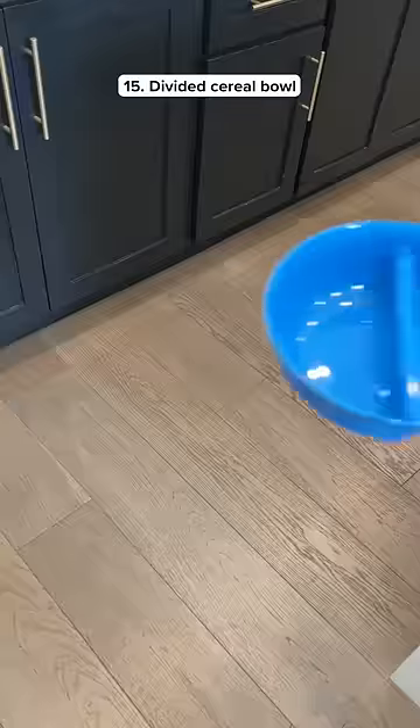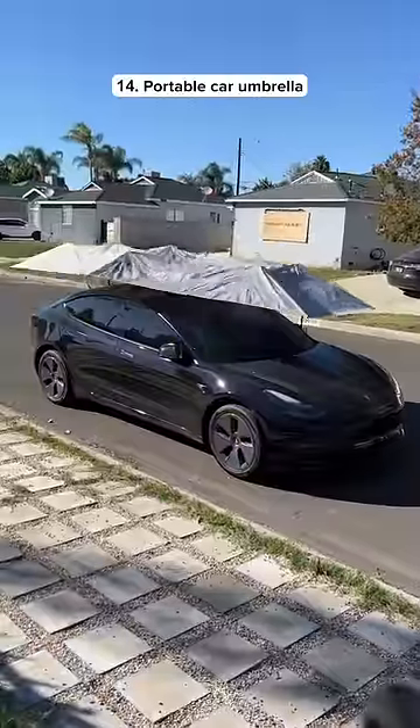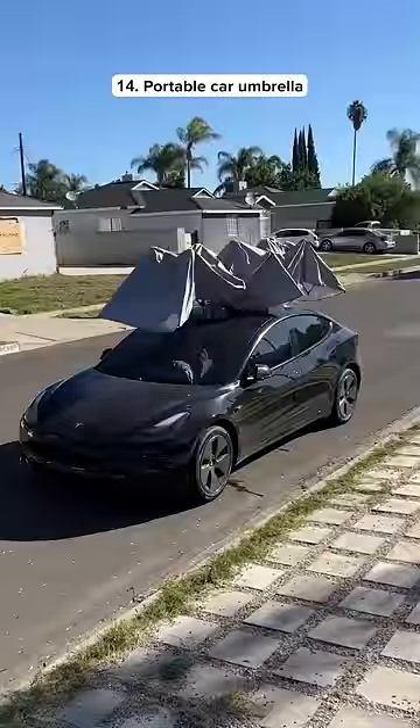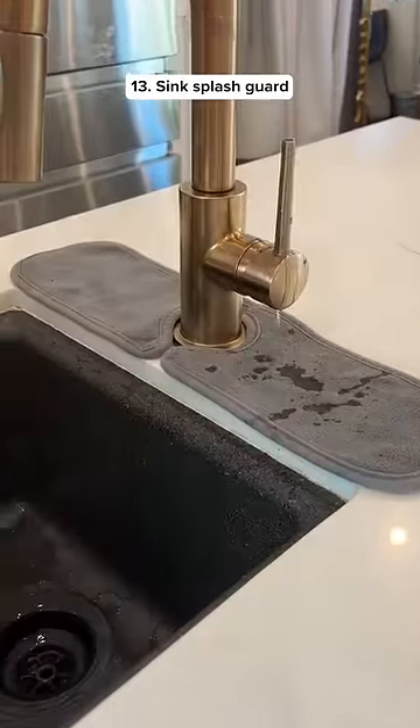Top 15 Amazon products for October. This is a bowl that separates your milk from your cereal so it doesn't get soggy. This is a car umbrella that has a remote so it can open and close at the push of a button. This is a sink splash guard so you don't get your counter wet when you're turning off the water.